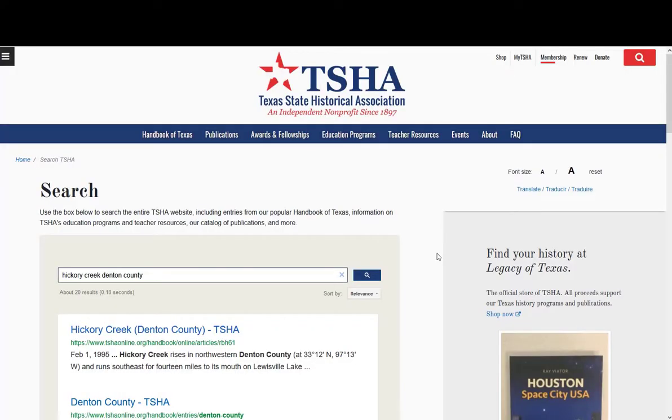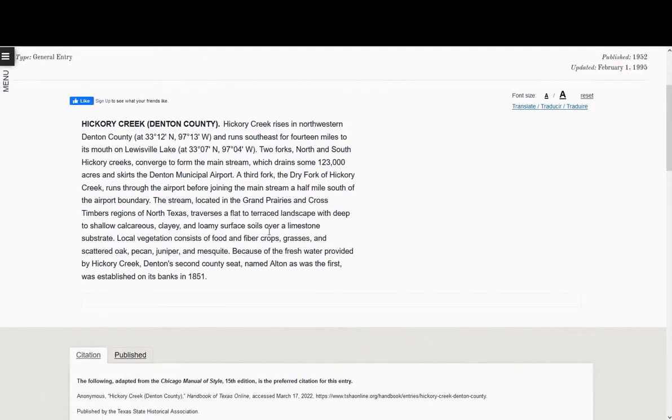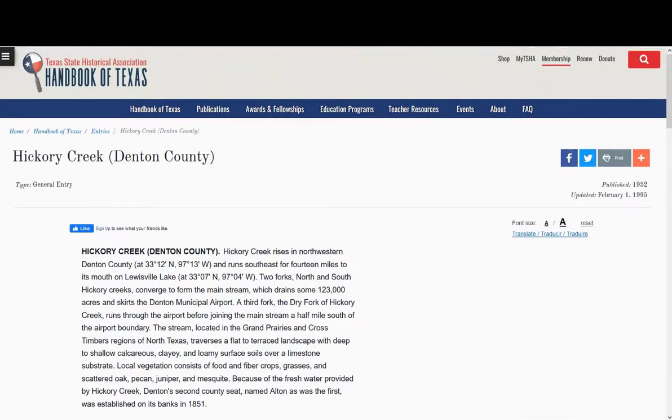I decide to find out if Hickory has been noted in the Texas State Historical Association's website, which is essentially an encyclopedia of all of Texas. I type in Hickory and it comes up with Hickory Creek Denton County, Hickory Creek Texas, and Hickory Forest Texas. Clicking on Hickory Creek Denton County tells you it's near Old Alton, but that's about it — nothing more.